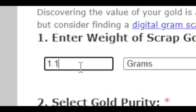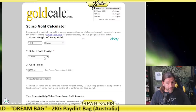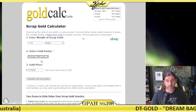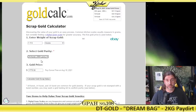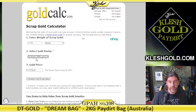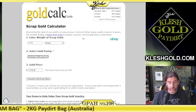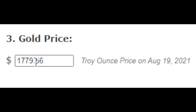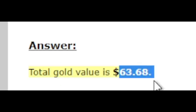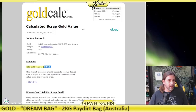We got 1.113 grams, and we're going to call it 24 karat purity because you can resell natural placer gold just like this to pay dirt vendors. If you guys want to sell your gold, definitely check out kleshgold.com — click on the sell your gold button and I will buy your gold. Today's gold spot value is $1,779.56, giving us a value of $63.68. I paid about $150 for this.